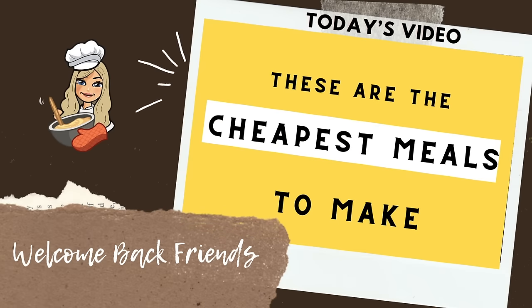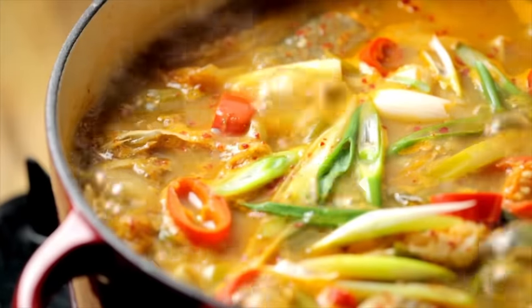Hey guys, welcome back to my channel. I've discovered the cheapest meals to make, and not only are they the cheapest, but I also think they're the healthiest and easiest meals to make. You may have guessed it — I'm talking about soup, and I'm actually talking about entree soups.